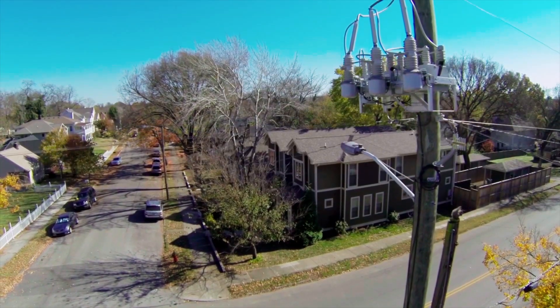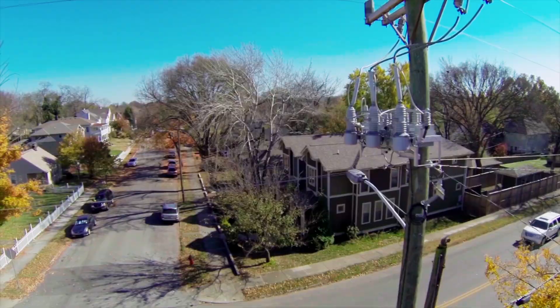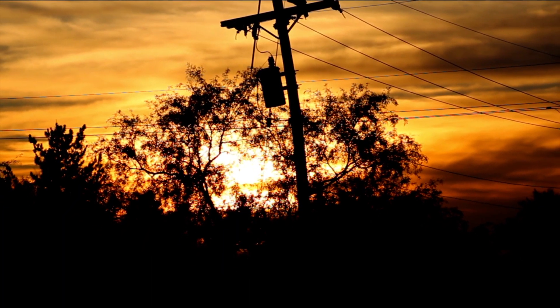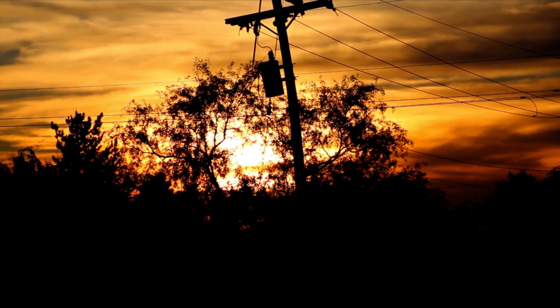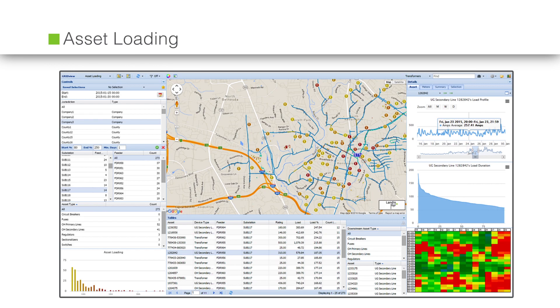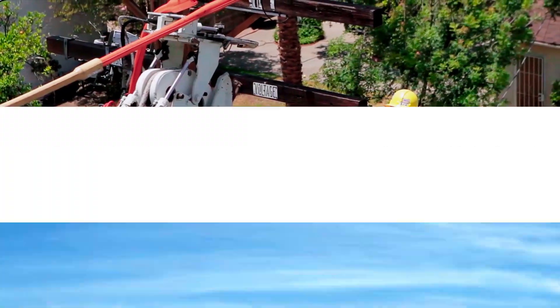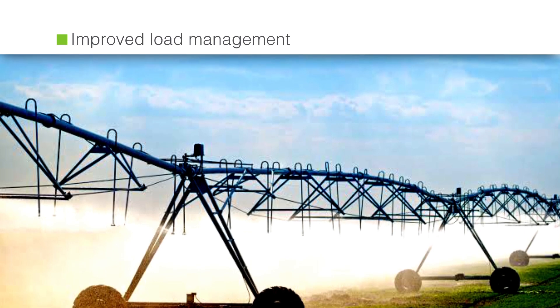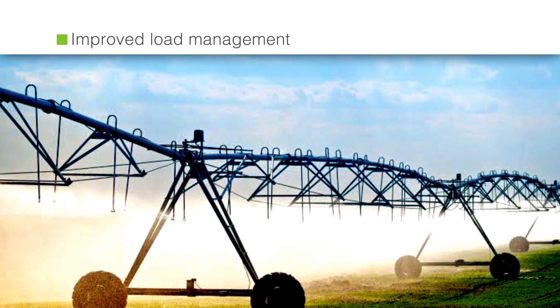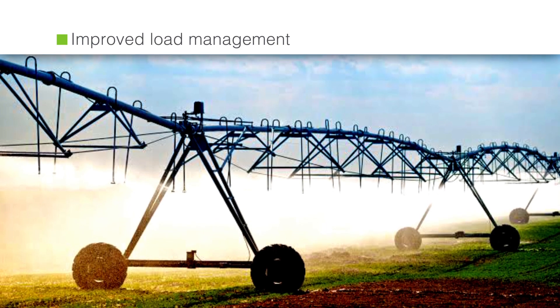Distribution transformers are a substantial capital expenditure for utilities. Underutilized distribution transformers result in wasted energy, while overloading creates a high risk of failure. The asset loading application helps utilities manage distribution assets to extend equipment life and value. It also helps improve load management by minimizing overloading conditions, which can cause power outages due to equipment failure.